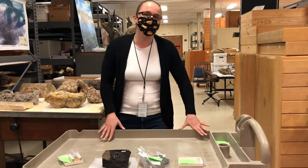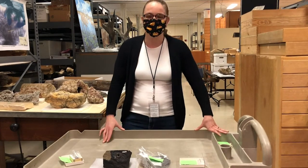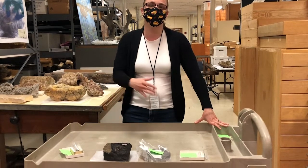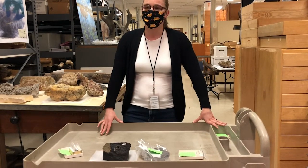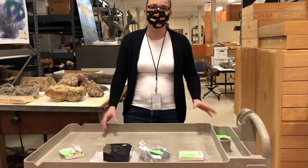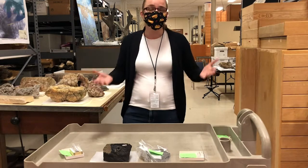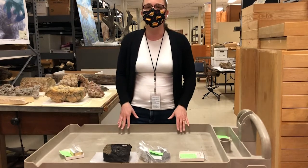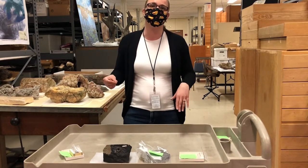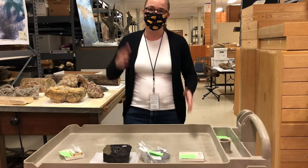There are two main things that we have in the collection that could be considered things from space — because they are from space. We have our meteorite collection and then we also have our moon rock collection. The reason we have these objects is so that we can study space, because you can't go to space very easily. But we get these little bits of information from outer space that we can study here on earth to better understand what's going on in the solar system.